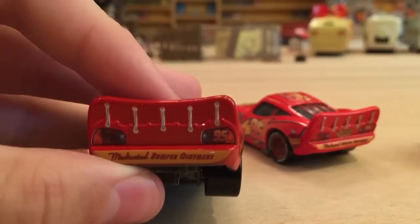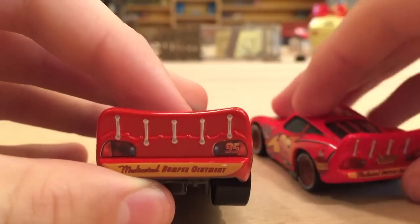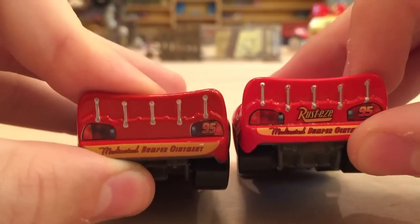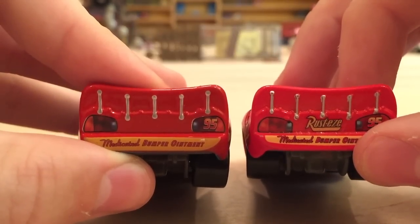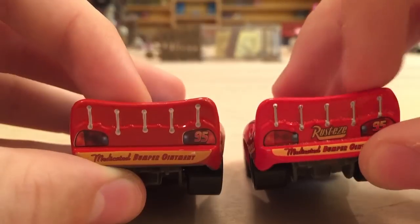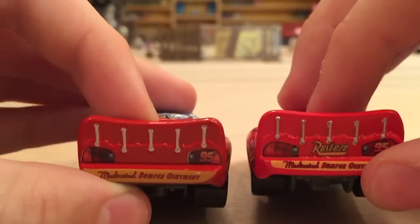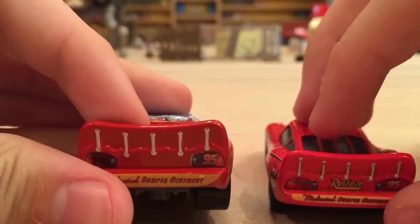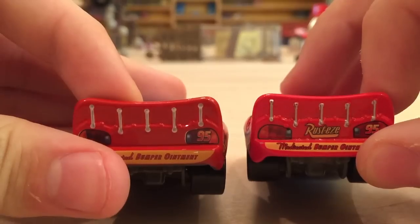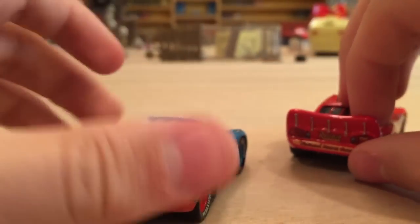The only problem I have with this version is on the back — it does not have the Rusty's logo detail, which should be right there. The newer version of Dinoco McQueen does have that Rusty's logo. This may just be an error on mine personally, but I did see from other people that theirs also came without the logo. I hope it's not an error because I don't want to have to buy another one, but hopefully they'll fix it.